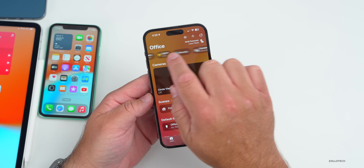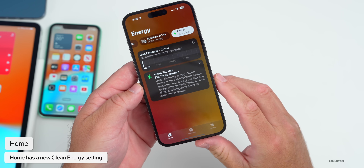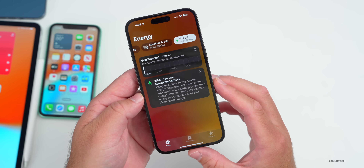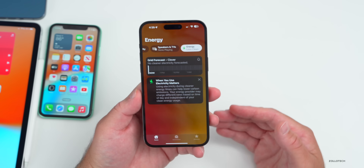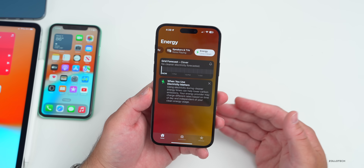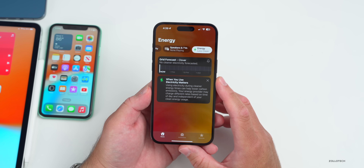In the Home app, there's a new option at the top: Grid Forecast. There's also a whole separate Energy section. Tapping on Energy shows Grid Forecast — in my area it says no cleaner electricity is forecasted. It explains that using electricity during cleaner energy times can help lower carbon emissions. I'm not sure why it's not reading everything since we're mostly nuclear-powered here, but we do have some coal plants. My home also has solar, so that may show up once I get home.